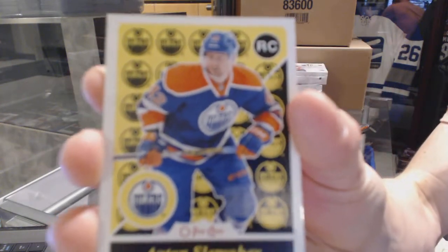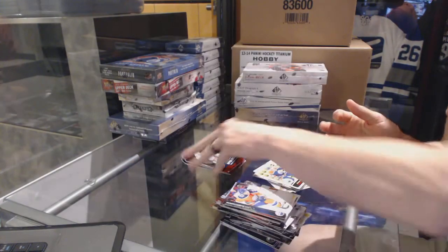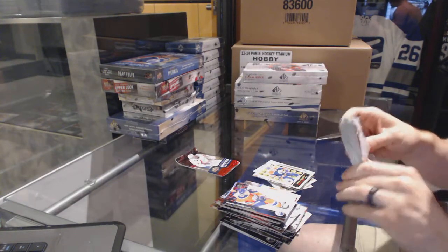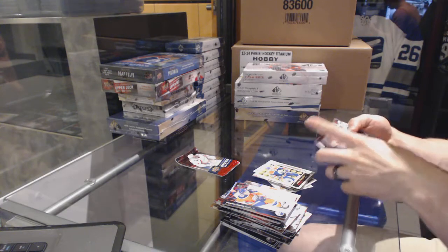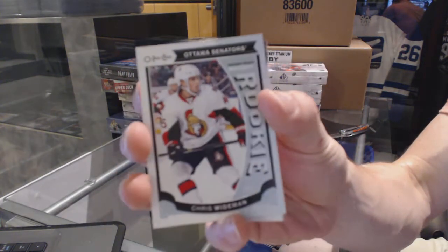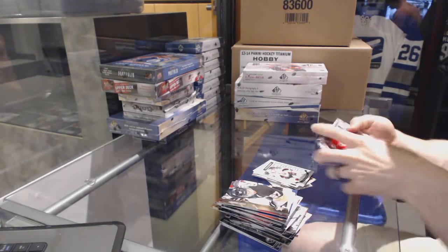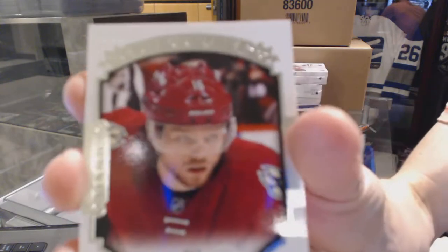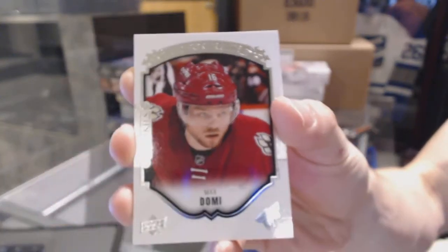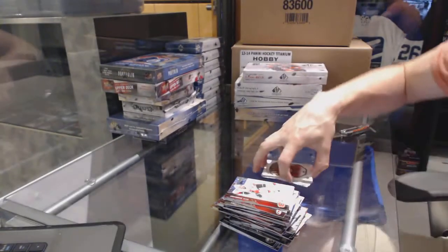OPG retro rookie for the Edmonton Oilers, Anton Slepichev. OPG rookie for the Ottawa Senators, Chris Weidman. And a Portraits for the Arizona Coyotes, Max Domi.